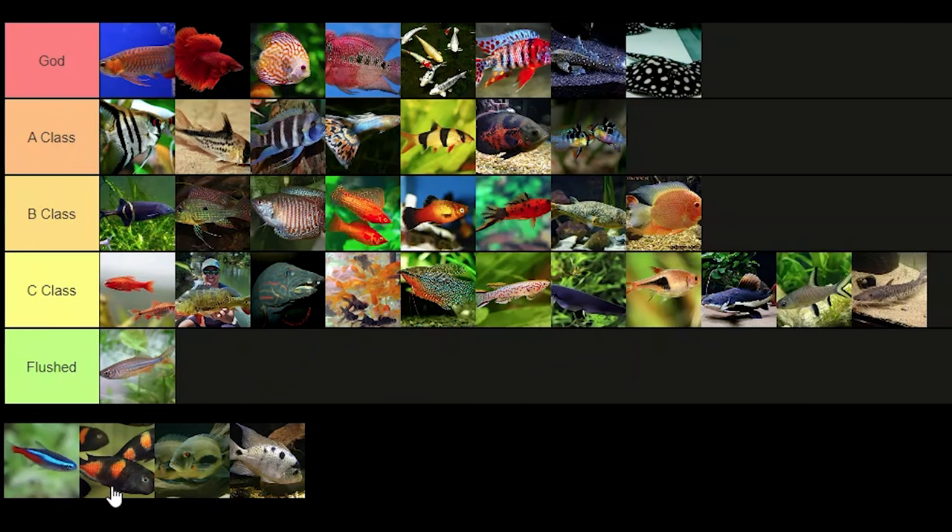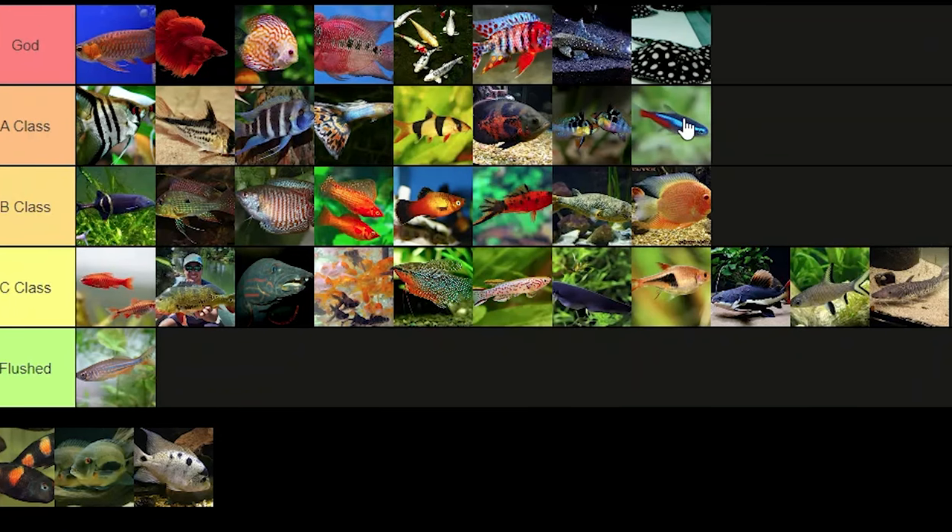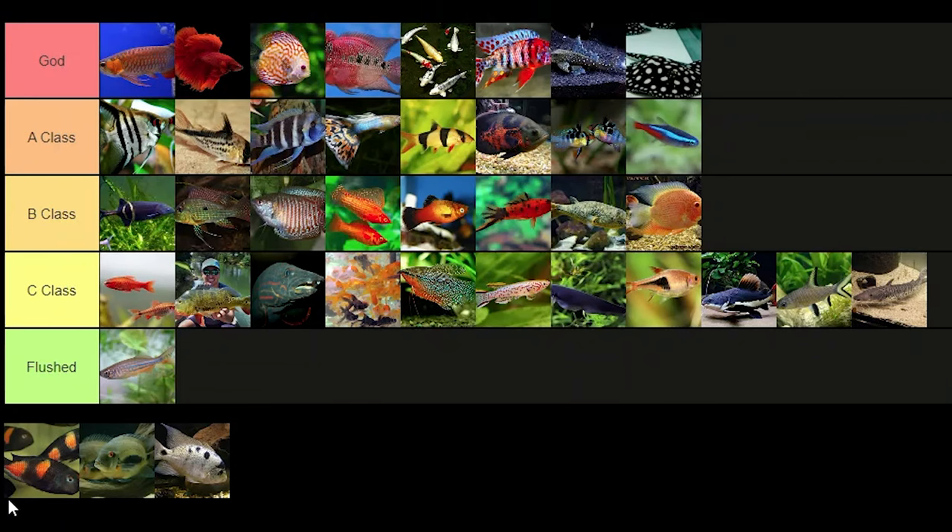Neon tetra — A tier. I love neon tetras; I do like cardinal tetras better but I can't ever find them here, so I'll give neon tetras A tier. For the record I would choose cardinal tetras over neon tetras if I could find them, but I just have to deal with the neons.